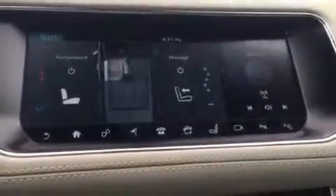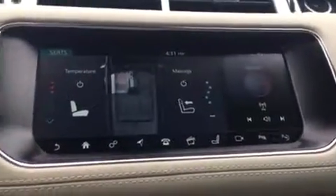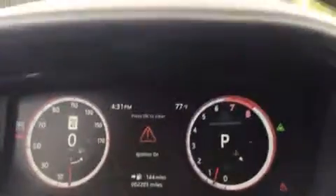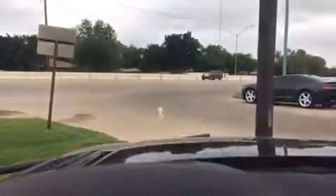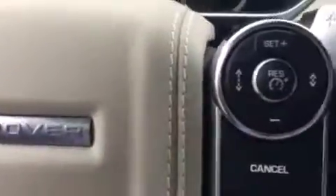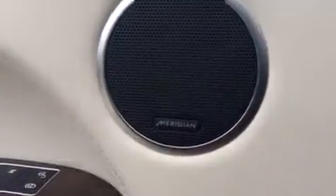It has heated and cooled massage seats. Only about 2,200 miles on it right now. It does have the heads-up display, the IntelliSense cruise control, heated steering wheel of course, and also the Meridian stereo system.